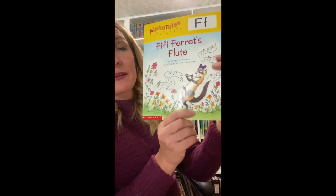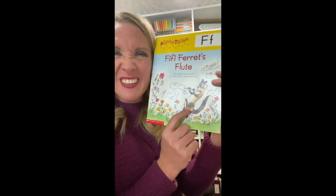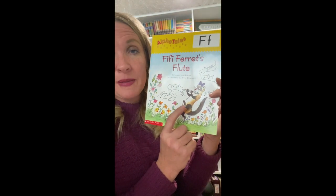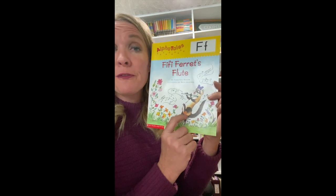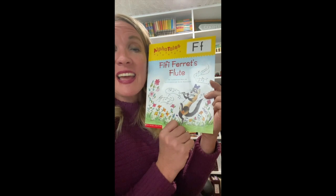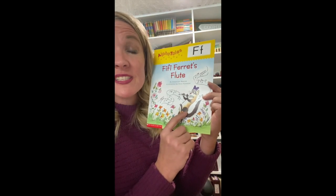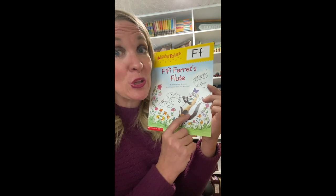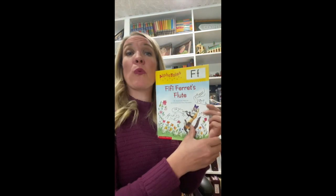Now I want to read you a little story about F. This book is not about a frog — it is about a ferret. A ferret is another animal that starts with F, kind of like a hamster but longer with a skinny body. Our AlphaTales story has lots of words that start with F and lots of animals that start with F, including a frog. Keep your eyes out and watch for the frog to show up. This is called Fifi Ferret's Flute.